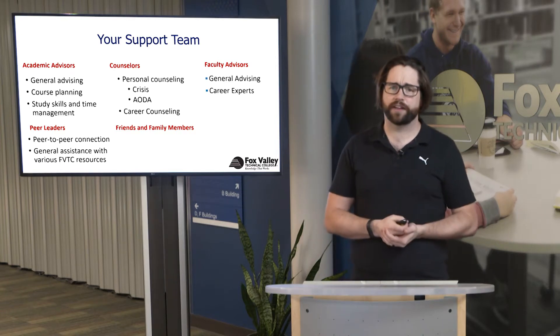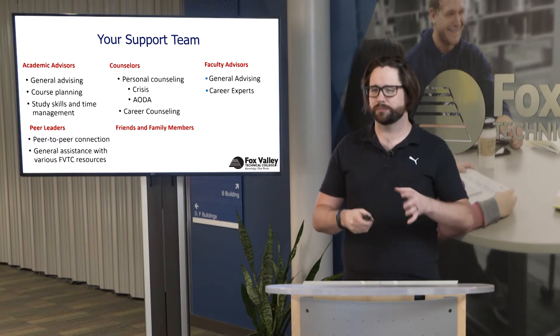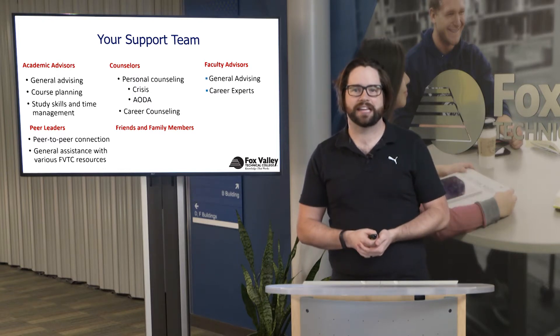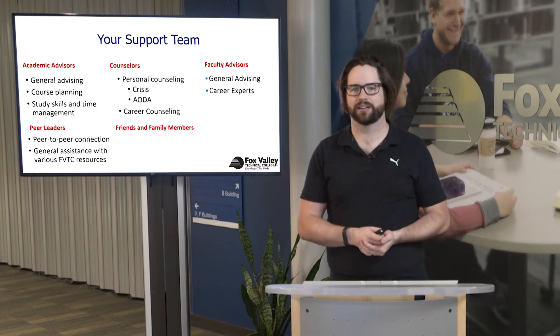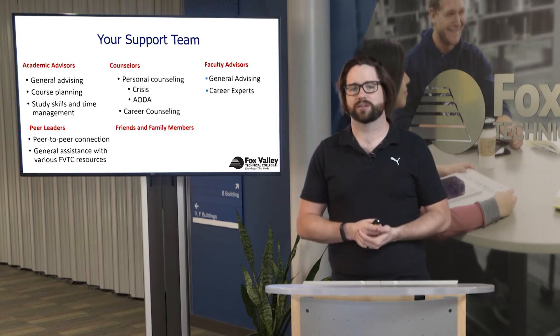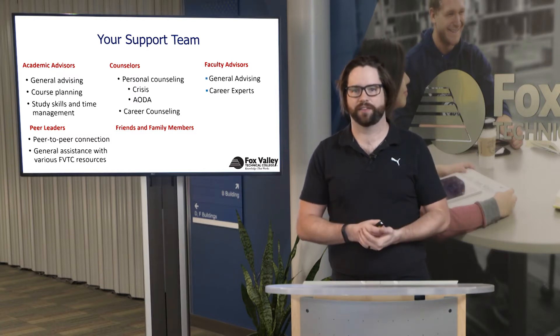Faculty advisors are also going to be your instructors within the program. They do some general advising, similar to academic advisors, but they're really the career experts. They have traditionally worked in the field and are now here at Fox Valley Technical College as instructors. If you have a question pertaining to the field, that's where faculty advisors come in — they can also talk about internships and things that are very beneficial.